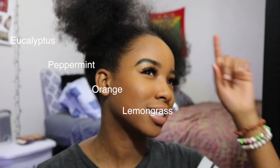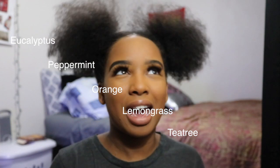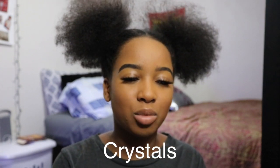Number nine: essential oils. My boyfriend got me into them. There are tons of essential oils out there — peppermint, orange, lemongrass, tea tree, the list goes on. I just named the basics but you can do your own research. They have so many benefits and you are going to thank me later because they are so good.